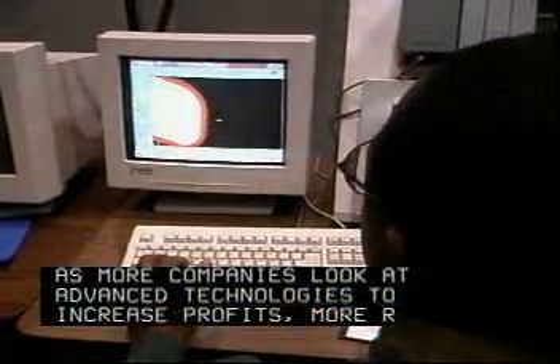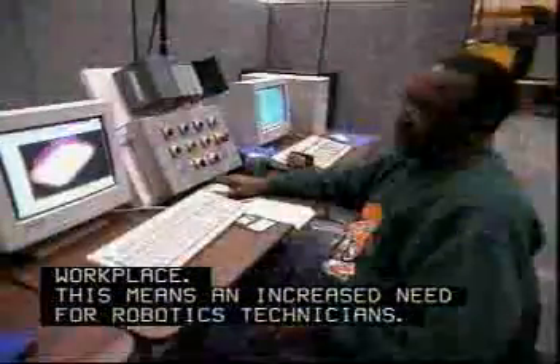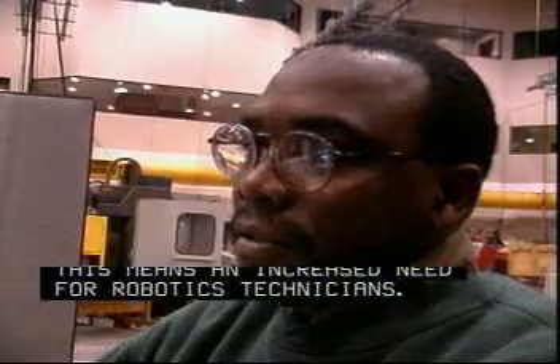As more companies look at advanced technologies to increase profits, more robots will be installed in the workplace. This means an increased need for robotics technicians.